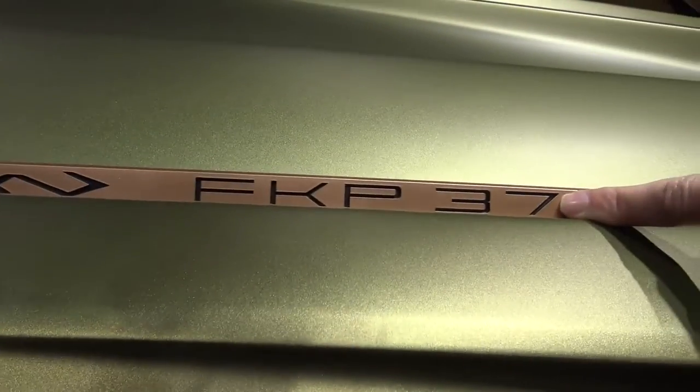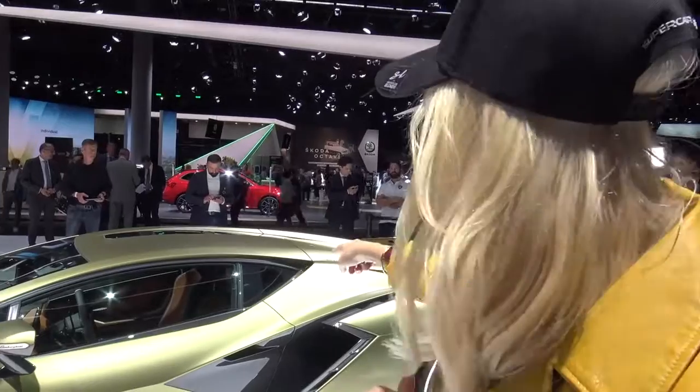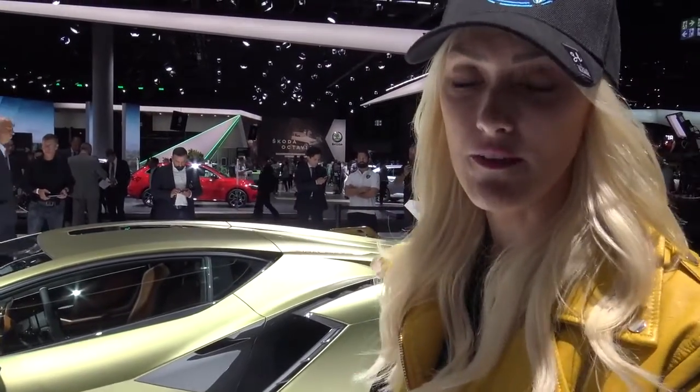You might be wondering about the name — Sian. These are actually the initials for Ferdinand Piëch, who was the former chairman of the VW group. Lamborghini is of course under the VW group. He passed away a couple of weeks ago and was a really special person to Lamborghini, because back in the 90s he acquired Lamborghini under the VW group and was really instrumental in bringing it back to life.